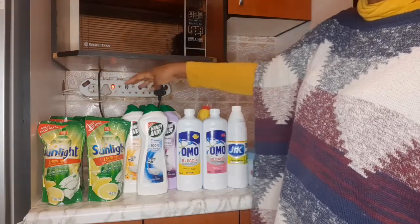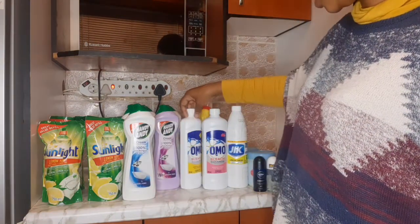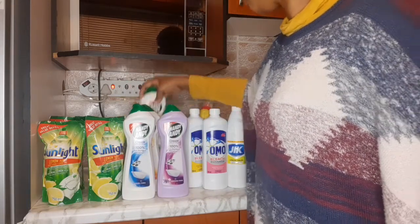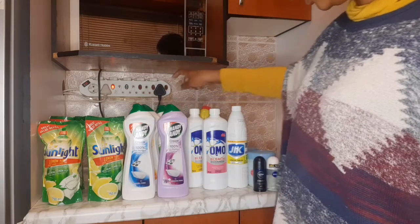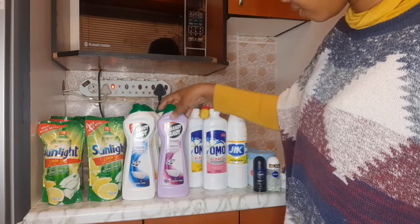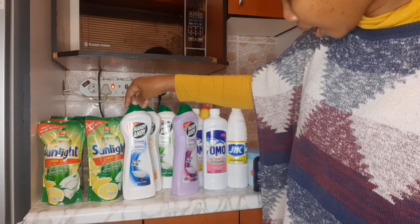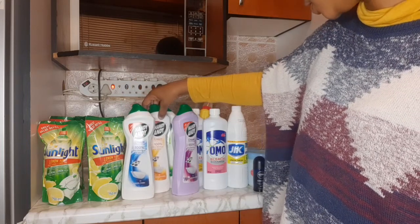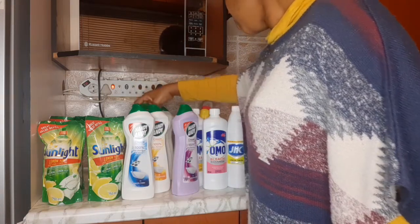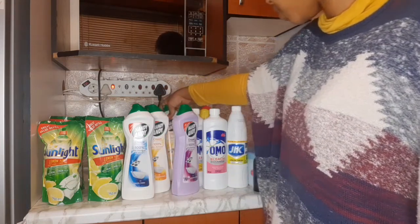I also bought Handy Andy — one, two, three, four, five. It was on special for 22 rand or 21 rand on Monday. I have different flavors: lavender, ammonia fresh, spring fresh, and lemon. I should have bought two lemon — I actually love lemon — but instead I bought two spring fresh. It's okay.